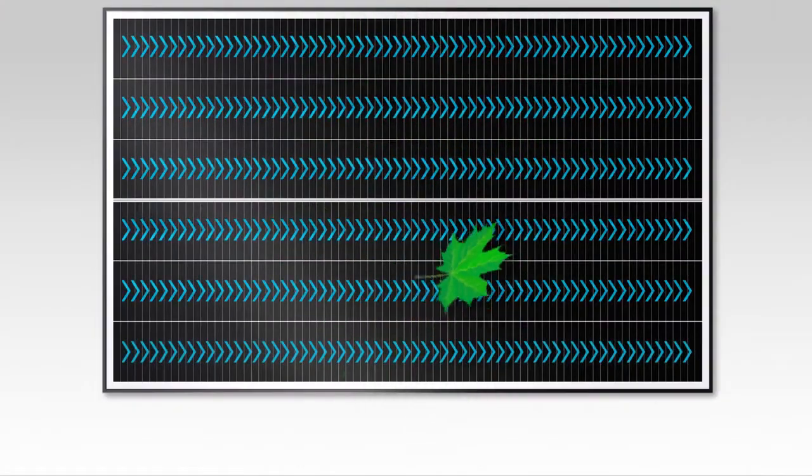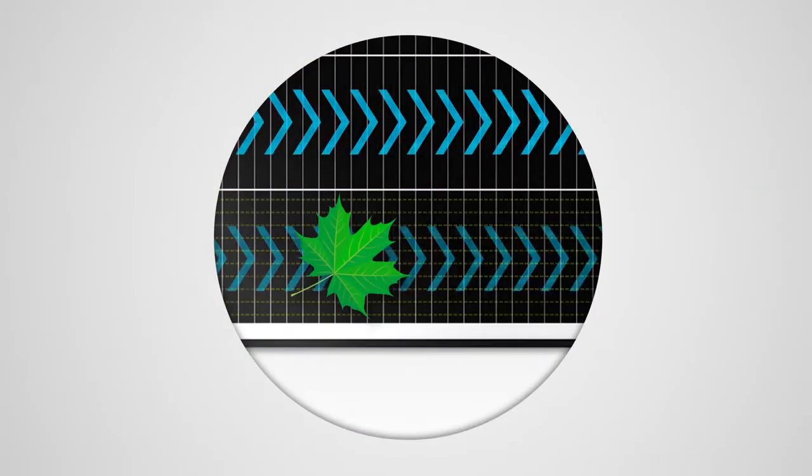SunPower Performance Panels, on the other hand, are engineered to keep energy flowing, with smaller cells arranged in independent rows linked together by redundant electrical connections, so the effects of shading can be more reliably managed.